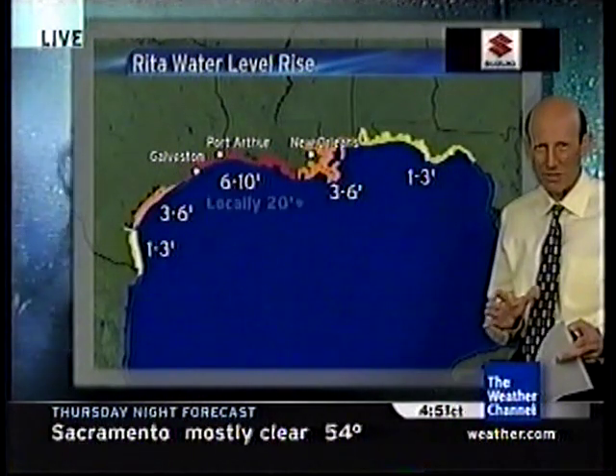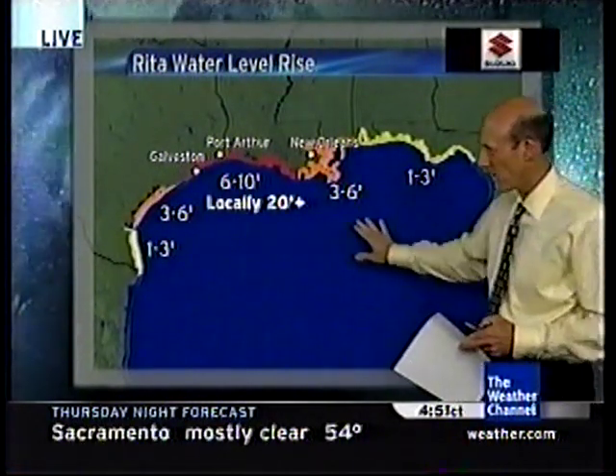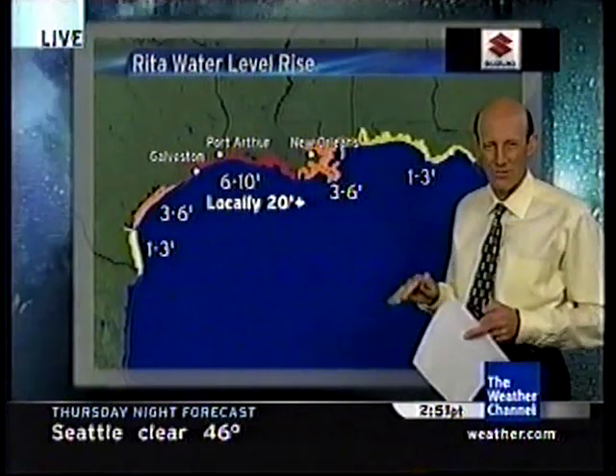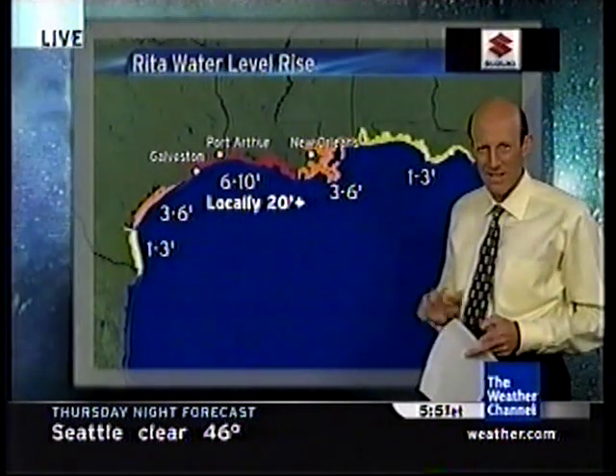Looking at the surge potential — that's the wind pushing water onshore — we have a broad area of 6 to 10 feet total water rise, combining surge and wave setup. We can expect 6 to 10 feet in this area because the wave action is going to cause the water to rise. The actual surge itself — we're not exactly sure where it's going to be — but locally it could be 20 feet or higher depending on exactly where it makes landfall.